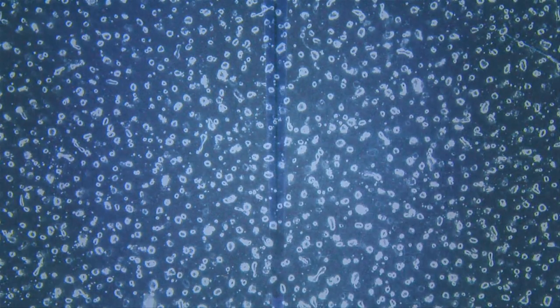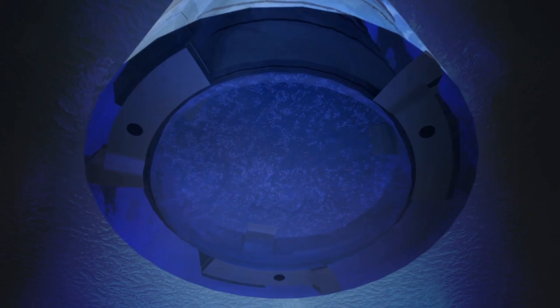A mile or two below the surface of this ice sheet, we find air bubbles that were trapped tens of thousands of years ago. And those bubbles contain samples of the ancient atmosphere. To collect them, scientists use a sophisticated coring drill.